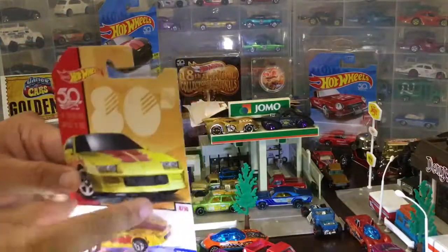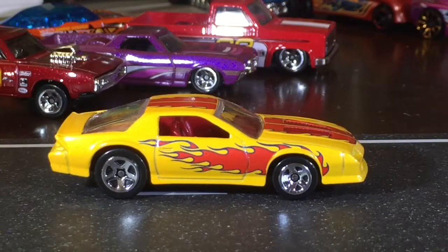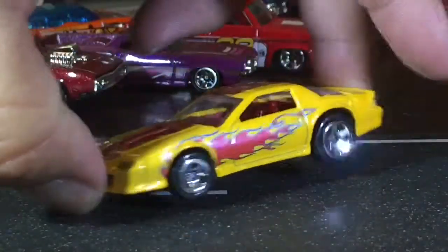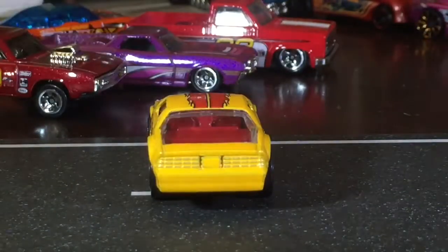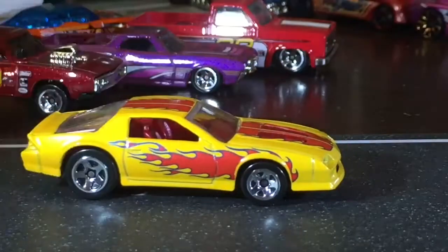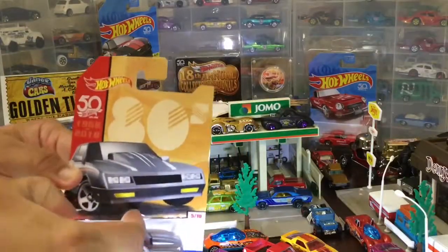Next one up is the Chevy Camaro — that's gonna be the '85. Yeah, that's the IROC Z28. I like this one when they made the RS version, the Rally Sport. I thought RS meant 'really stupid' and SS meant 'super stupid' — but seriously, they could have done the lights, though I don't think that matters too much.